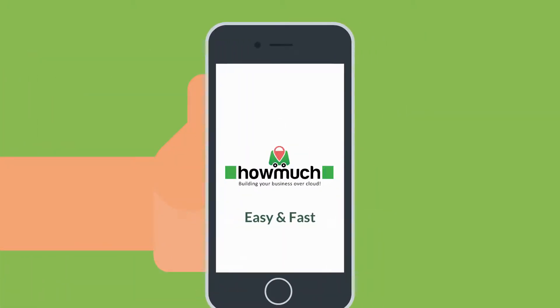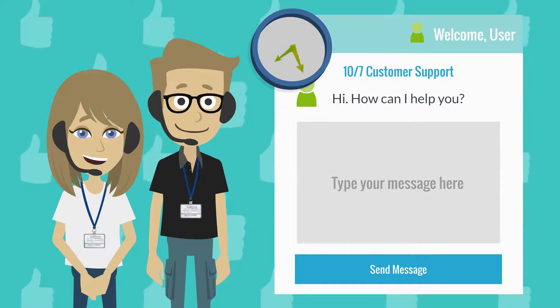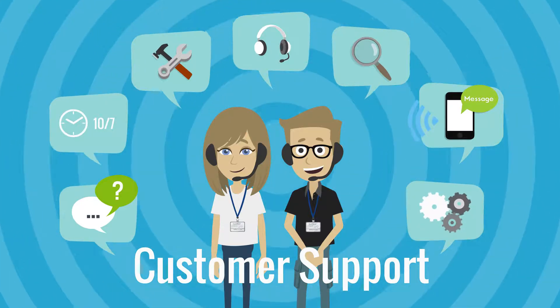User Friendly Interface. Our application is designed for ease of use and speed. Our friendly customer support is available 7 days a week during 10 hours a day to provide your support when you need it.